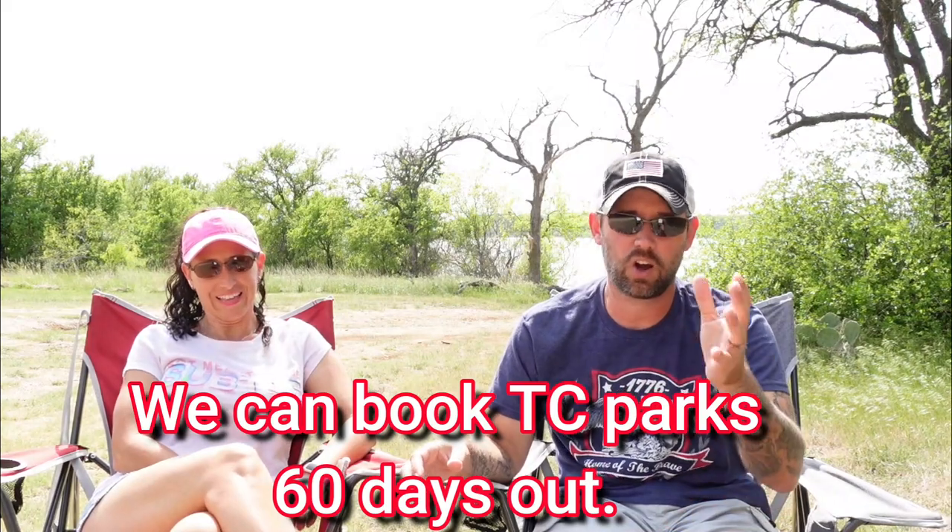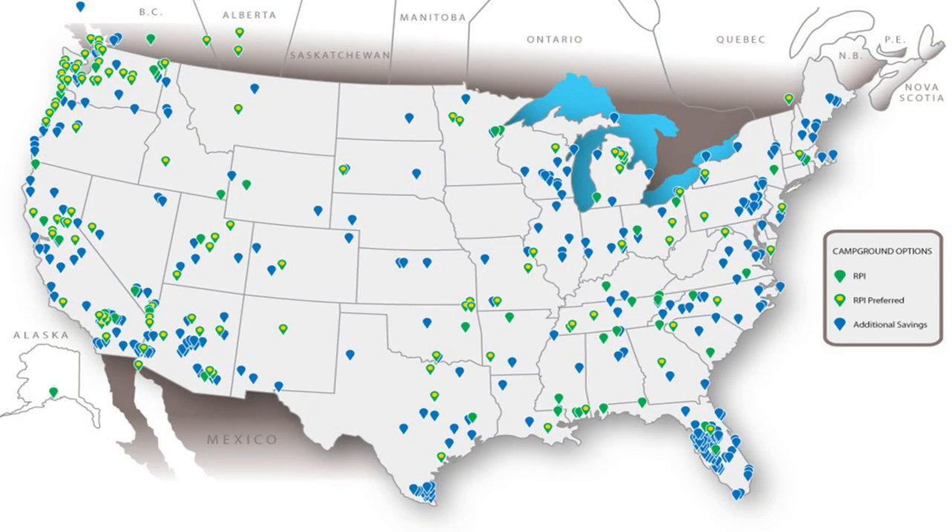We also added RPI — Resort Parks International — which is another add-on to Thousand Trails. Because all the Trails Collection and Thousand Trails campgrounds are pretty much coastal, RPI fills the gaps and gives you options in the interior of the country. For our RPI add-on we paid $125 for the year, which adds another 100-plus campgrounds. There is a small fee associated with RPI — each park has a different negotiated price with Thousand Trails for how much they charge members.